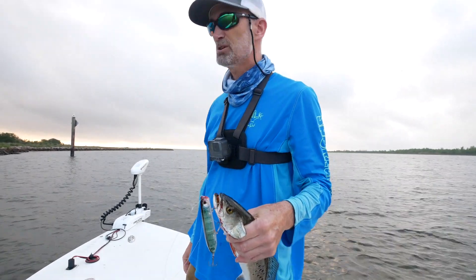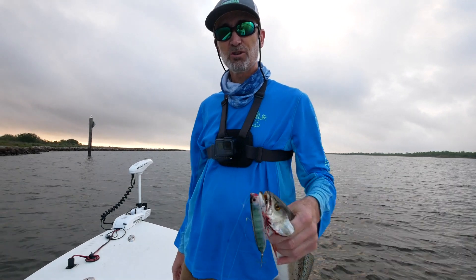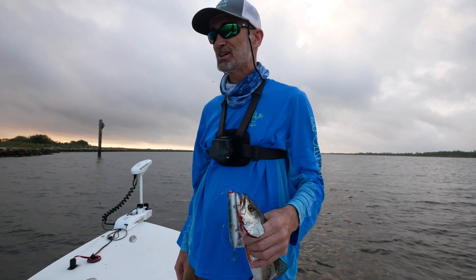Fish aren't where I thought they'd be this morning, but that's okay. We're gonna move until we find them, but that's a good start, so hang with us. We should have a good day out here.